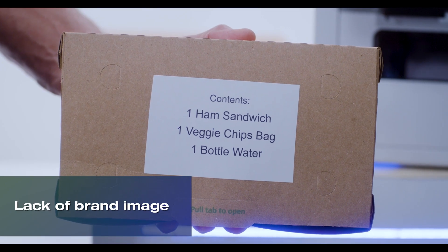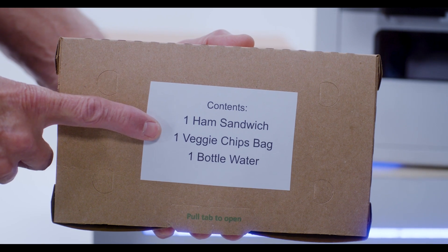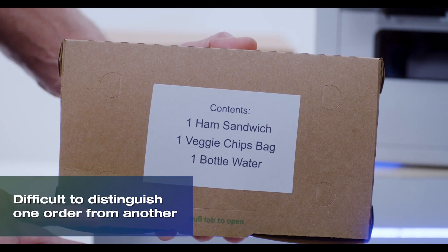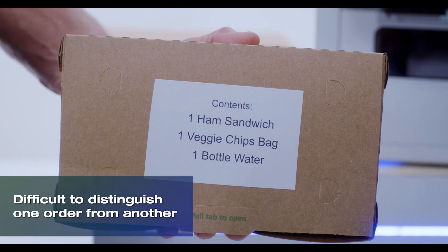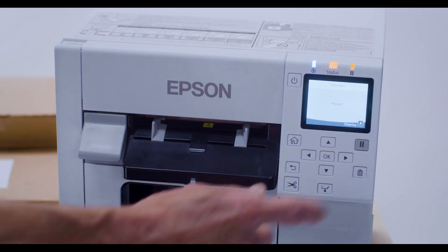With black and white labels, not only is there a lack of brand image, but it can be more difficult to quickly identify information, therefore increasing the potential for errors and retrieval of the wrong order.